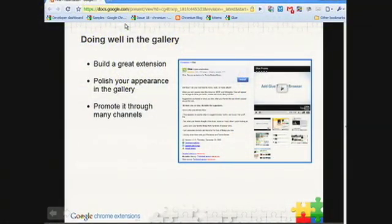The second thing I'd like to tell you about today is how to make your extension successful in the gallery. We think there are three things you can do. First, build a great extension. Second, pay attention to how your extension shows up in the gallery. And third, promote that extension yourself.